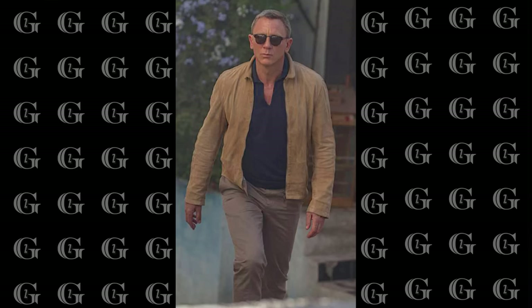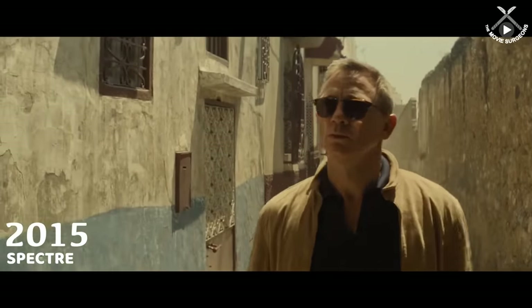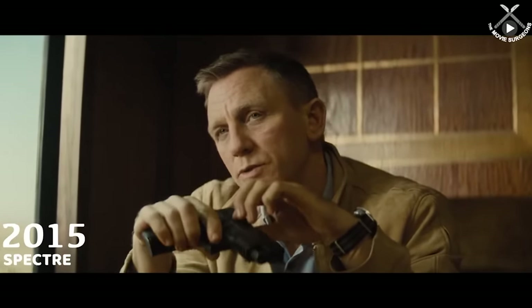Another staple of the Bond casual wardrobe is the suede tan blouson jacket. He wears this jacket a lot and it's very versatile — it looks fantastic with button down shirts, polo shirts and even t-shirts. There's something about the suede material that's very adult and sexy but also rugged and masculine. The suede jacket was actually my personal go-to jacket for a long time until I no longer fit mine, and it was probably the thing I was most sad about getting rid of. I'm actually now looking for a replacement.